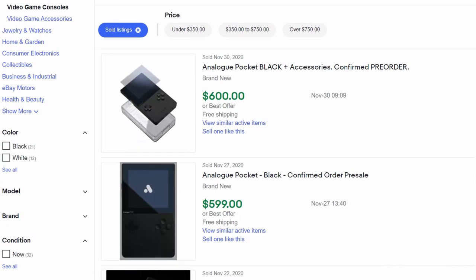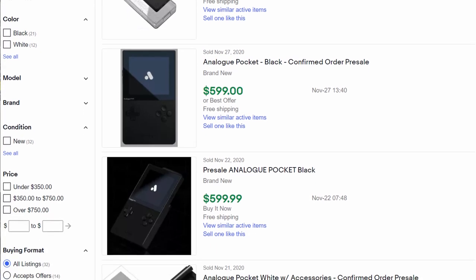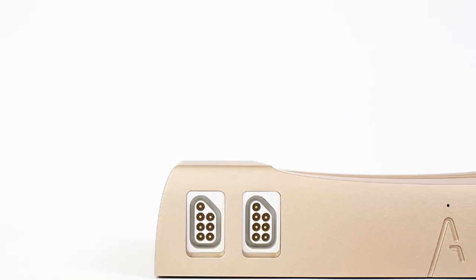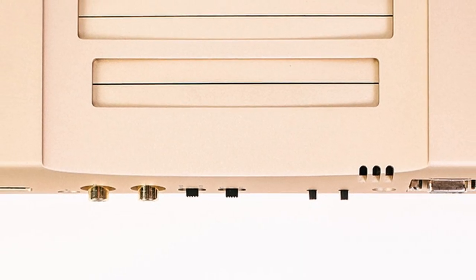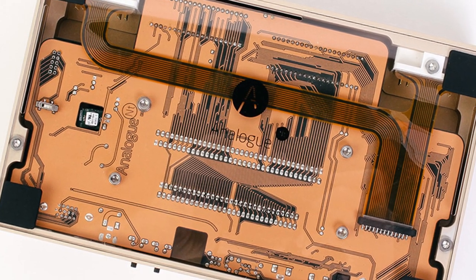One group of people that is totally okay with this is scalpers, as Analog products frequently sell for hundreds of dollars over the MSRP on auction sites like eBay. And speaking of systems that cost way too much money, for the 30th anniversary of Zelda, Analog released a 24k gold-plated version of their Analog NT console. It's pretty cool, but also incredibly expensive due to the fact that only a few were ever made.